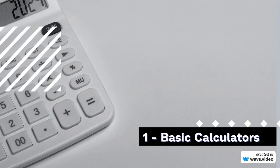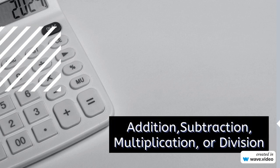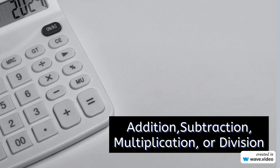1. Basic Calculators. Kicking off our list with the classics — basic calculators. These simple yet essential devices feature arithmetic functions, making them perfect for everyday calculations. Whether it's addition, subtraction, multiplication, or division, a basic calculator is a must-have in any setting, from classrooms to offices.